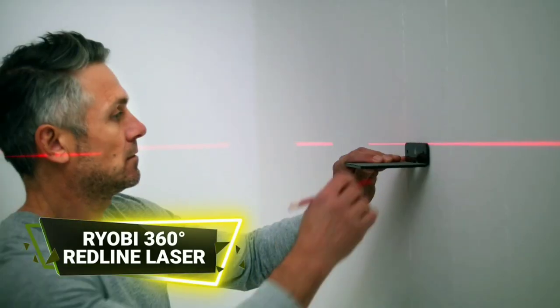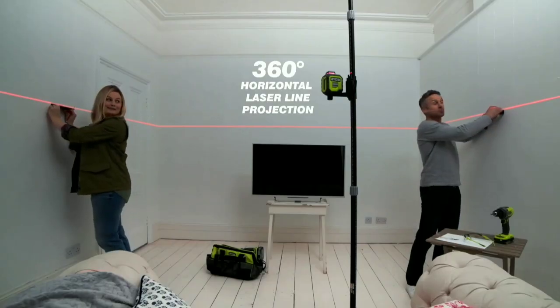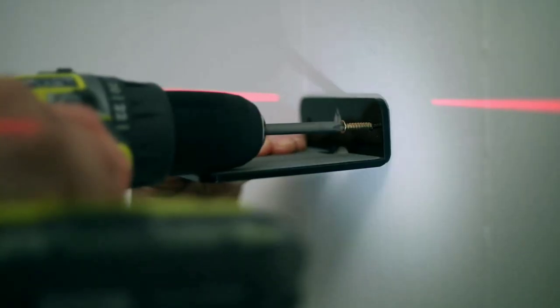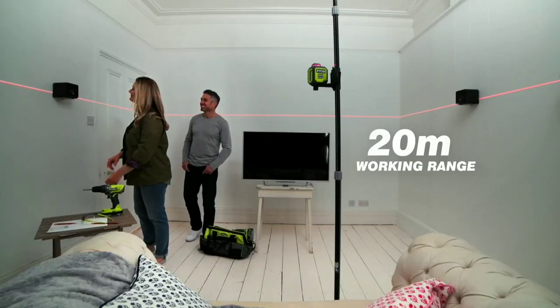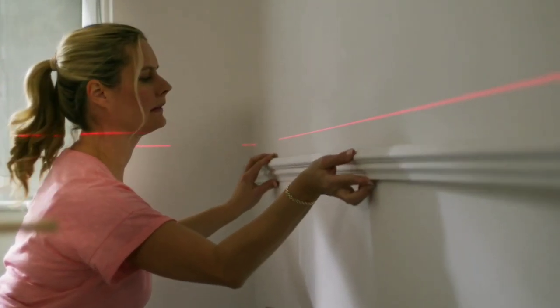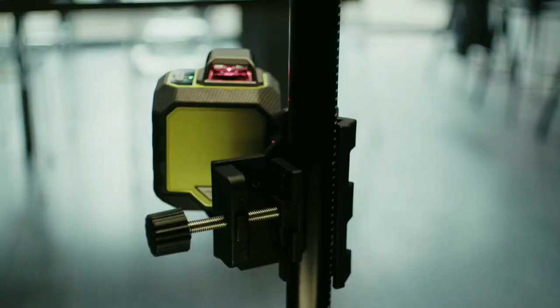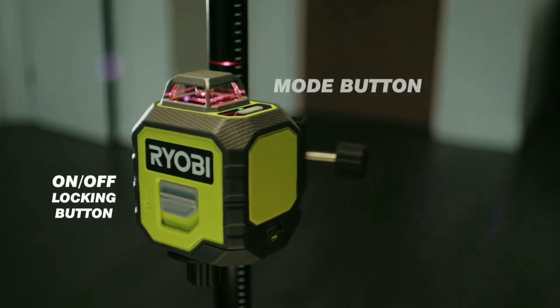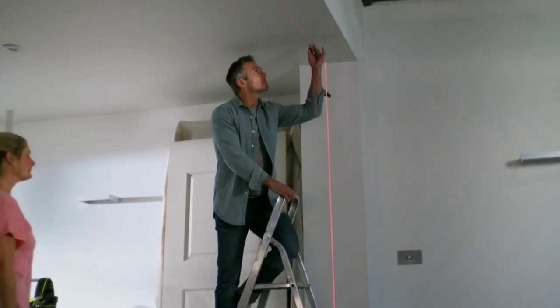The RYOBI 360 degree red line laser is a precision tool designed to facilitate accurate and efficient leveling and alignment tasks. It is capable of projecting a bright, continuous red laser line around the entire room, offering 360 degree coverage. This feature allows for comprehensive and efficient workspace coverage without the need for repositioning the tool.